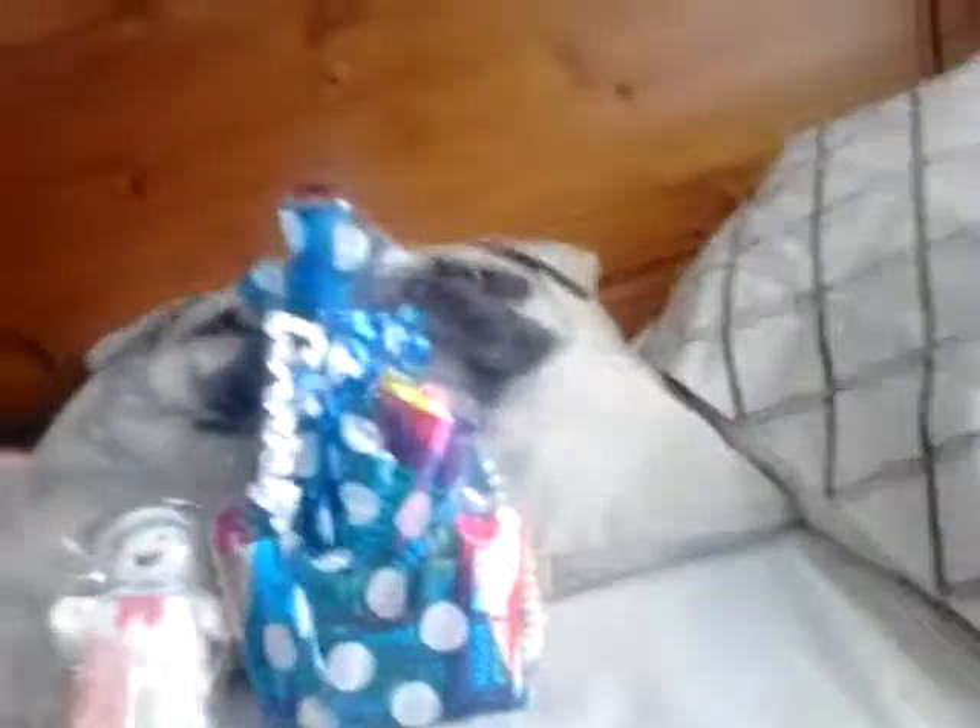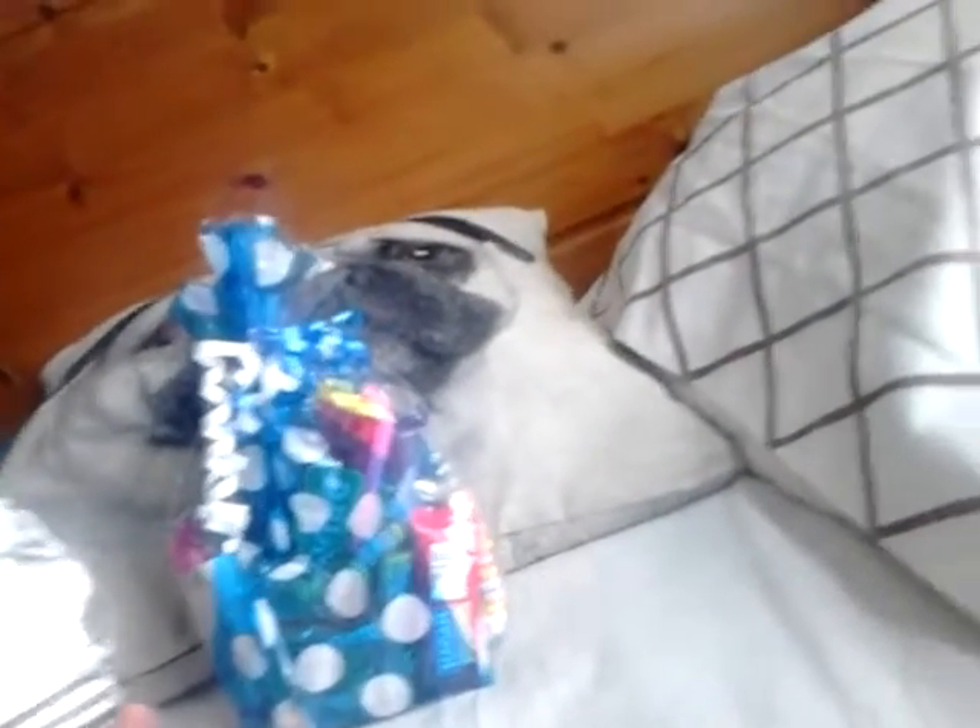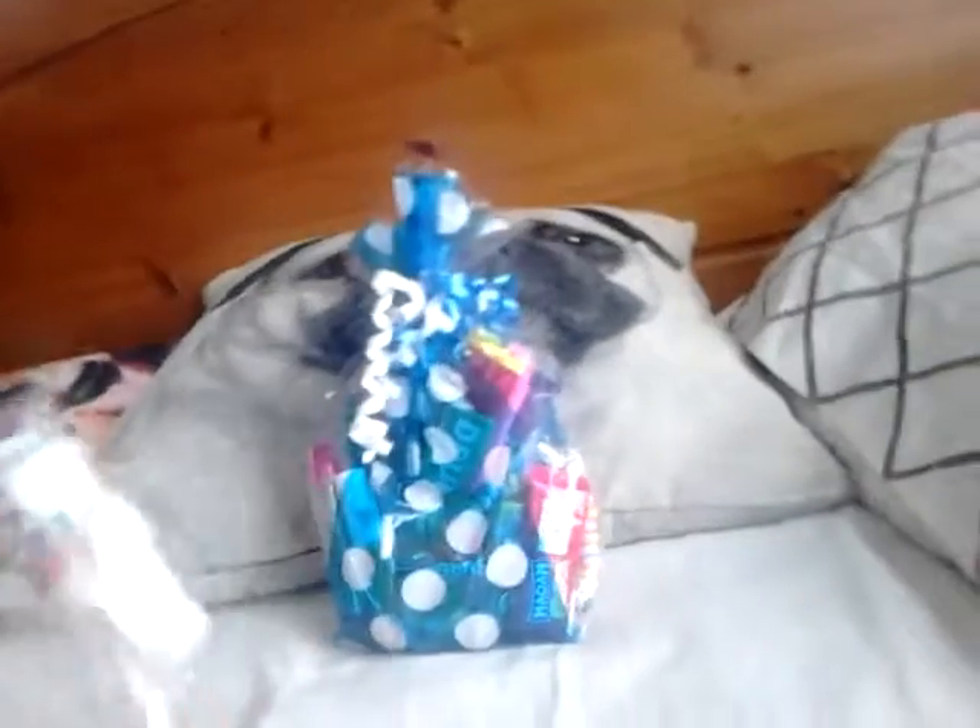Hello guys and welcome to another food stop. Today we have some sweets. If you watched my previous food stop, you would have seen that I did American candies, but now we're at the same candy shop. I wouldn't really call what we have today American candy — and it obviously isn't — but yep, so the products we have today...